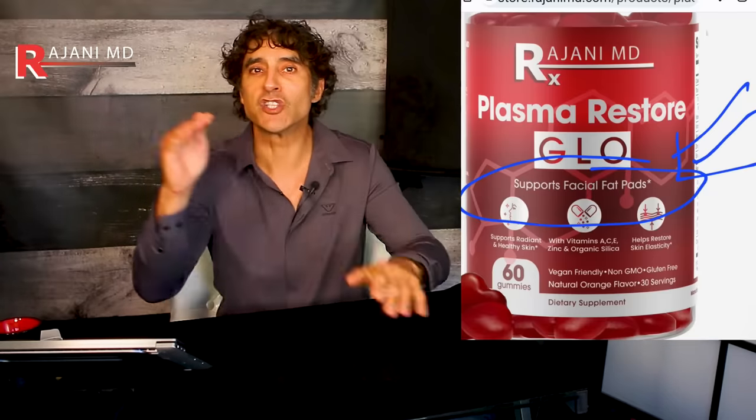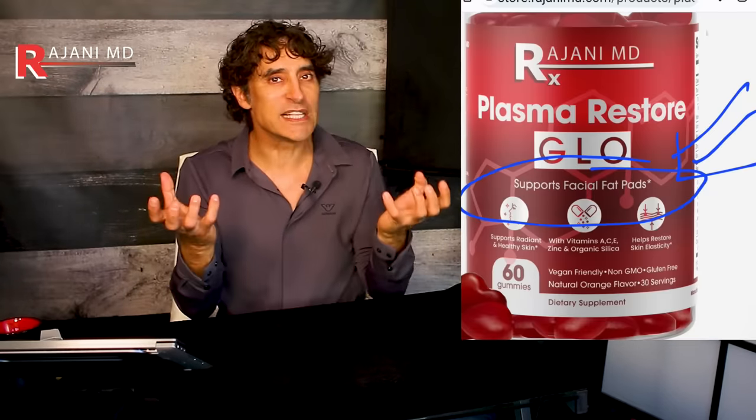Number three: collagen powder. Collagen only comes from animals. There are more and more studies showing exactly what it does for hair, nails, wrinkles, and skin glow, and it's now been proven to absorb in the body. My patients take it, they love it, and they look better for it. I don't want anyone on Sculptra if they're not on collagen powder. Number four is my plasma restore — components include vitamin A, vitamin C, vitamin E, and silica — all supporting collagen production, because you start losing collagen rapidly at 40.